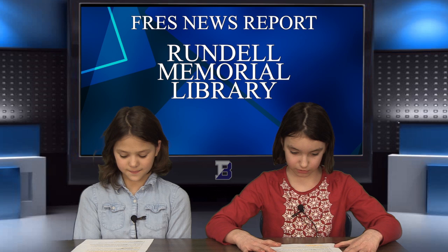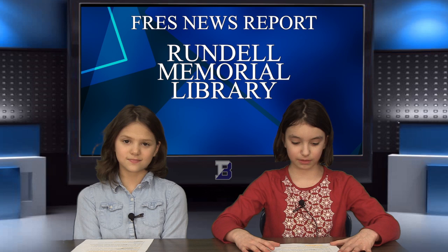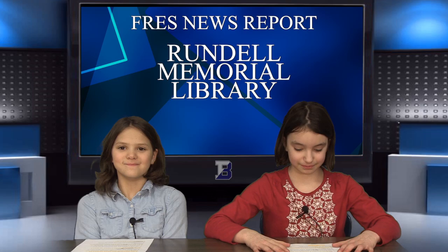This library is located at 115 South Ave, Rochester, New York. Last but not least, it's called the Rendell Memorial Library because Rendell donated $5,000 to cover some of the bills. We hope you've enjoyed learning about the Rendell Memorial Library. Goodbye. Thanks for watching. Bye.